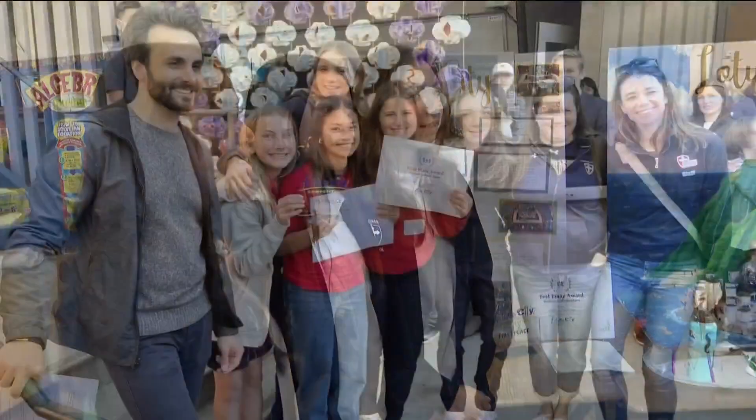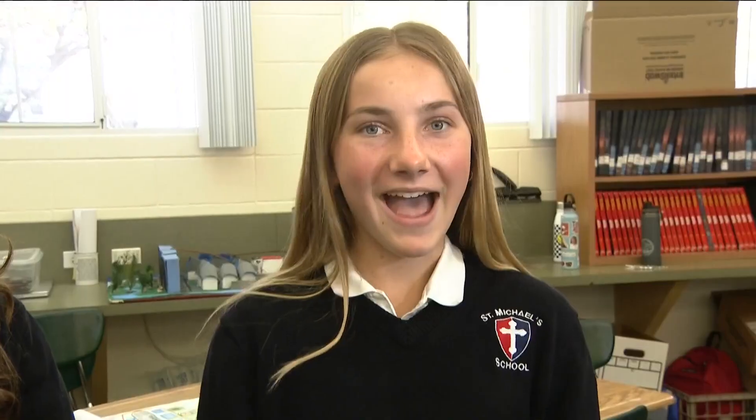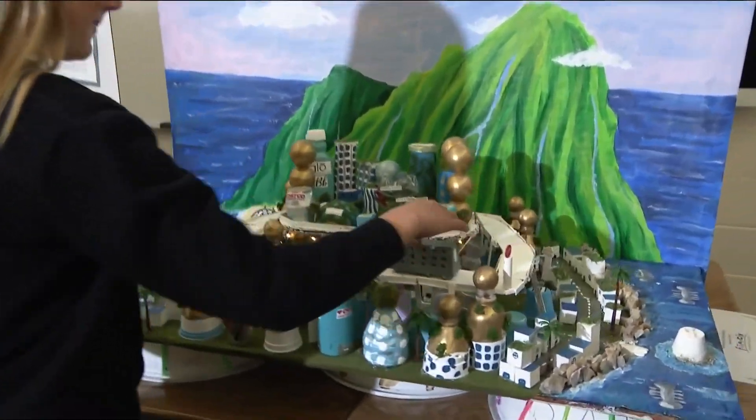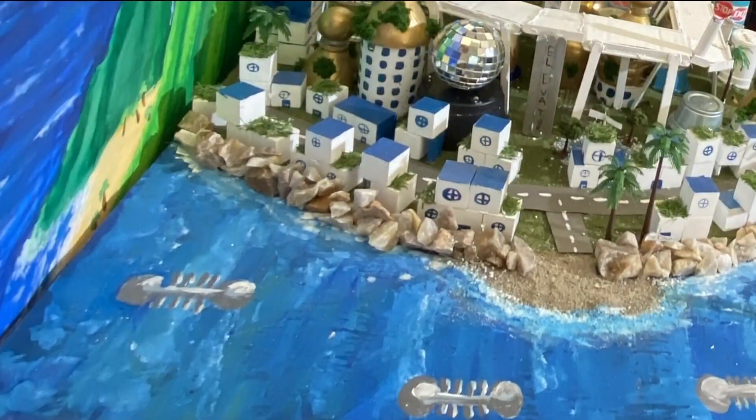You first assemble a team of eighth grade STEM all-stars. Hi, I'm Addie. I'm Sophia. I'm Kami. I'm Ava. I'm Aurelia. I'm Penelope. You then begin with the basics: it's powered by magnets, public transportation, and energy created by the ocean.